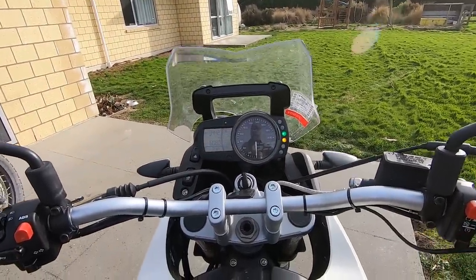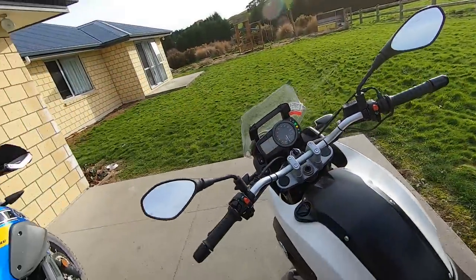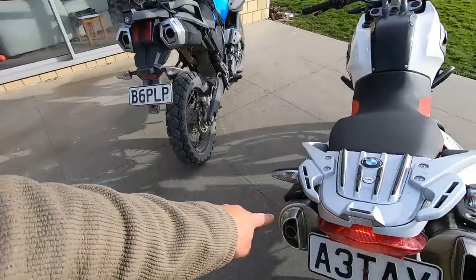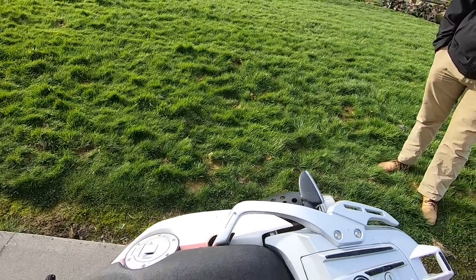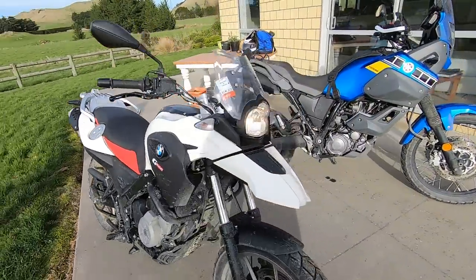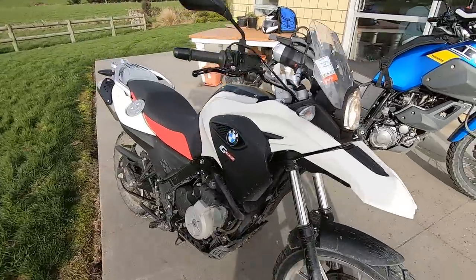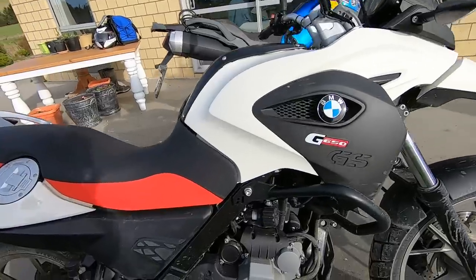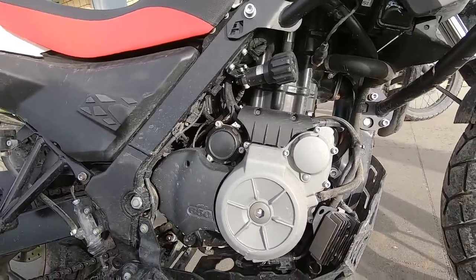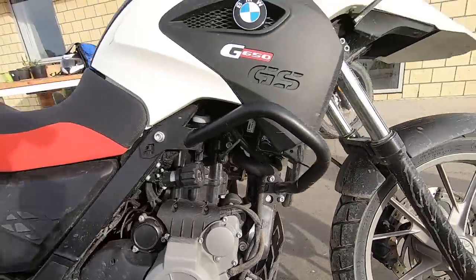Let's start the engine. This is the standard sound with the stock muffler — it looks like two exhausts but only one is working; the second has a catalytic converter. The standard sound is nothing too impressive but still nice. The headlight is good enough for road riding. The BMW uses the old Rotax engine — a single cylinder, 650cc, 48 horsepower — a very well-known engine proven on many adventures around the world.